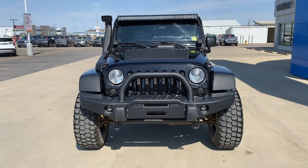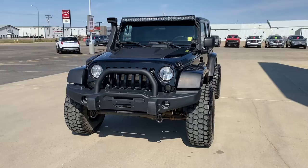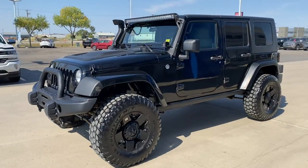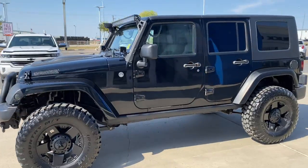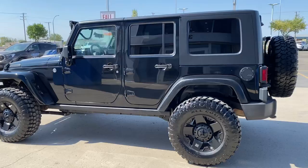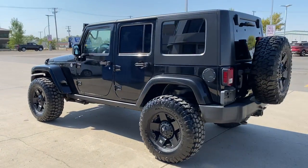Good afternoon everybody. I'd like to introduce you to our 2010 Jeep Wrangler Unlimited. This beautiful black vehicle has been upfitted in all sorts of ways to make it the ultimate off-roader.